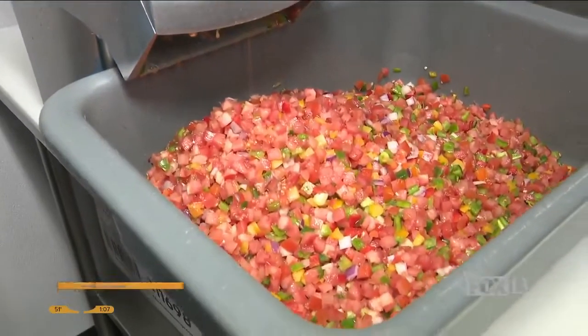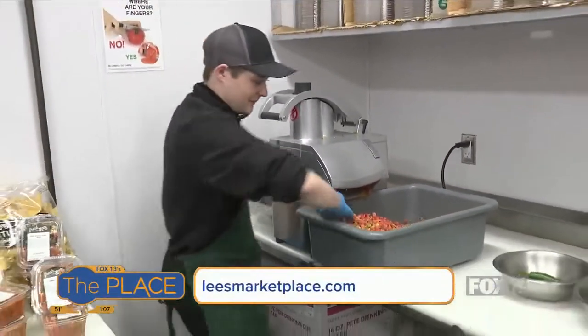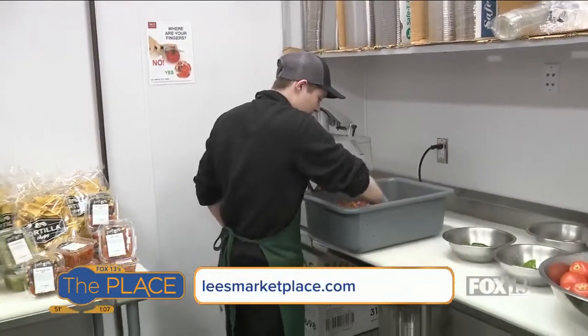You can do it by hand. We used to do it by hand, but it makes it a lot easier to get a nice food processor like that to chop it up for you.